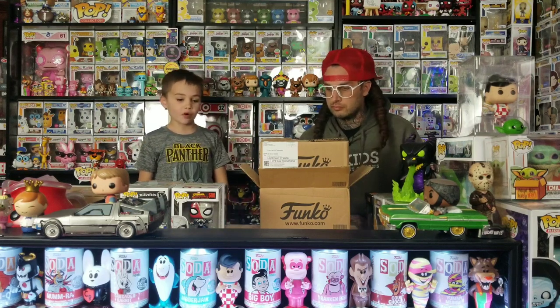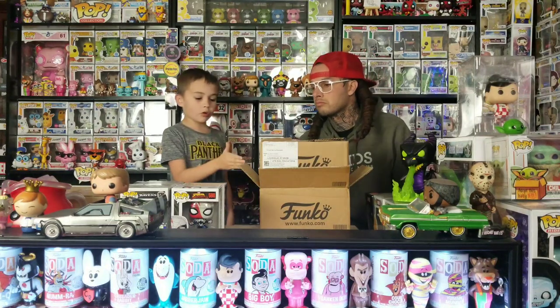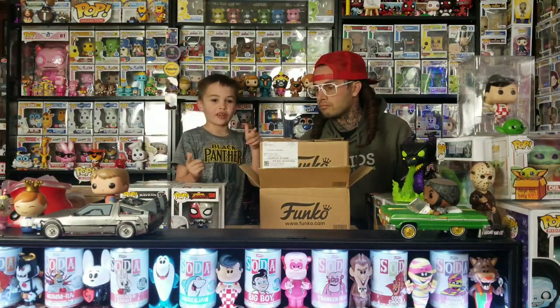It's Tech Box and today we got three pops from Walmart, then a Funko Shop pop, then we got an ultimate girl from eBay, so let's get started.